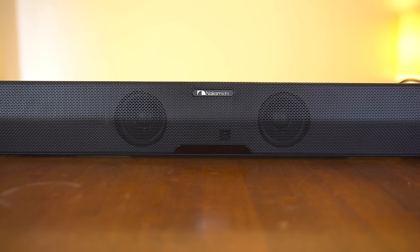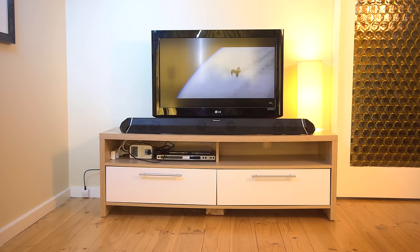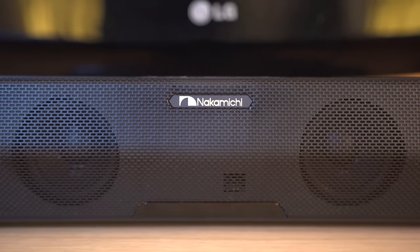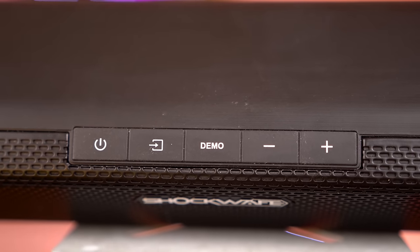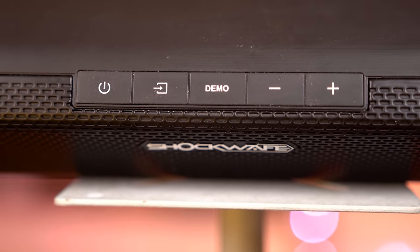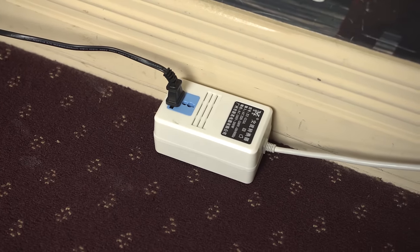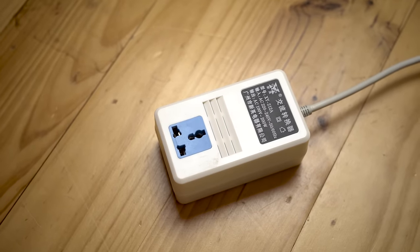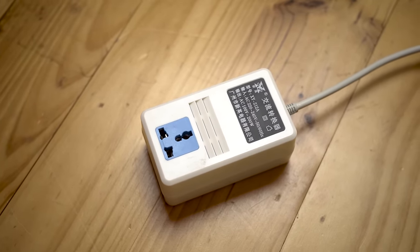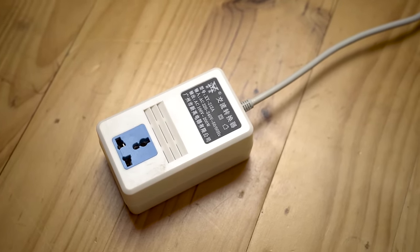The centrepiece is the soundbar, with Nakamichi touting its 45-inch length and its 11 speaker drivers housed within it. The front has a plastic mesh finish and a small Nakamichi logo, as well as the IR receiver. On the top, you have five clicky buttons to control power, source, demo playback and volume controls. On the back, you have a brushed plastic finish with a wide selection of ports. We have the non-removable AC cable for 110V power only, meaning without a step-down transformer, this can only be used in countries with 110V, which is unfortunate.